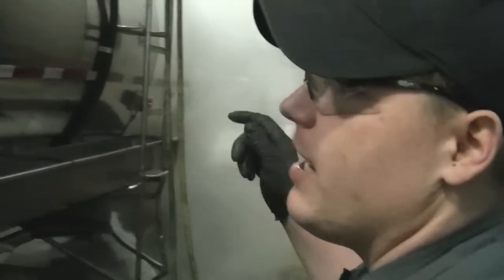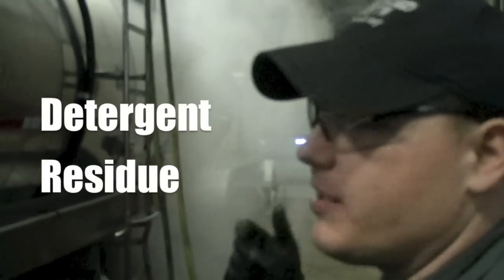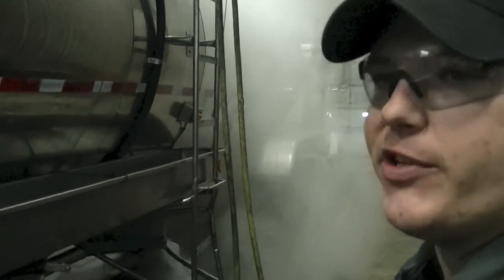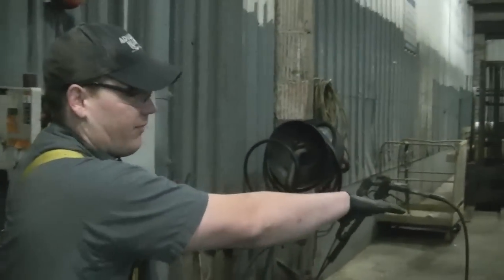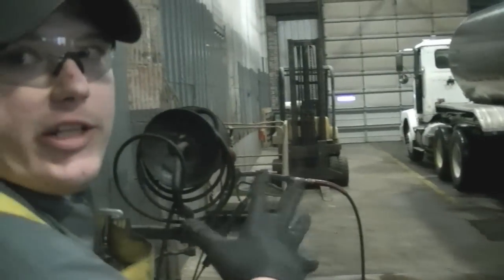I ran a detergent cycle to help get out the product. After that's done running there'll be detergent residue inside the tanker, so a hot flush removes all the detergent out. The water gets full of residue and what I do is pump that water over to the treatment plant where they treat it.